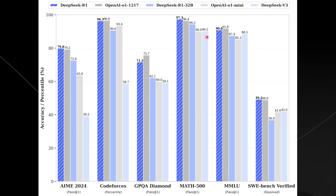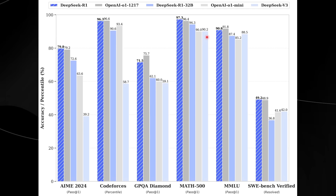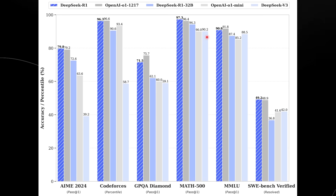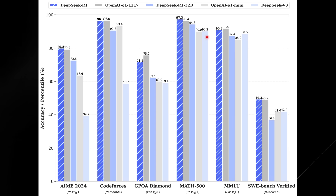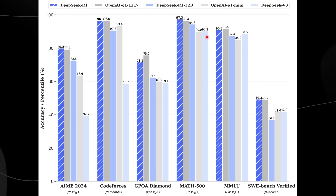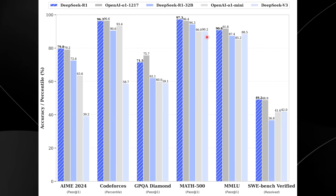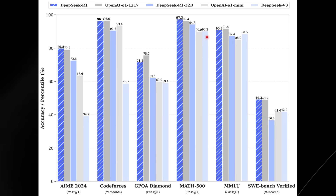A lot of people excited about R1 — myself included — recognize that not only is this on par with OpenAI's O1 model, it is also remarkably cheap. This means developers trying to build a product or just testing can access a state-of-the-art system for pennies on the dollar. This is going to be game-changing for the entire industry, because in a variety of use cases, these models are extraordinarily expensive.